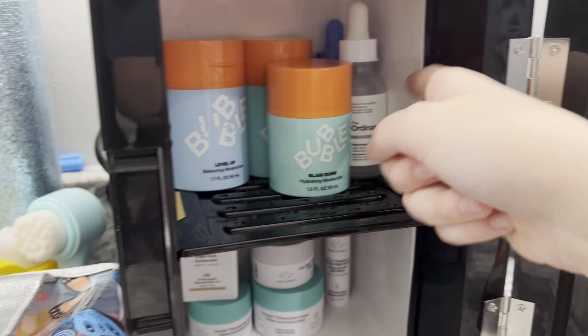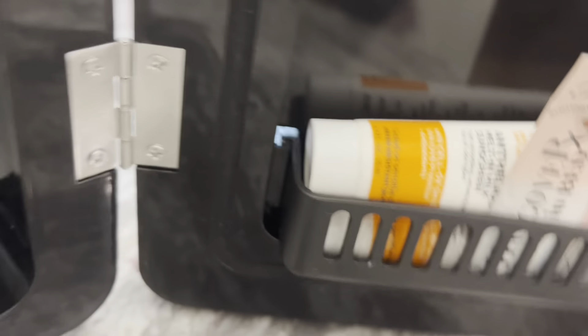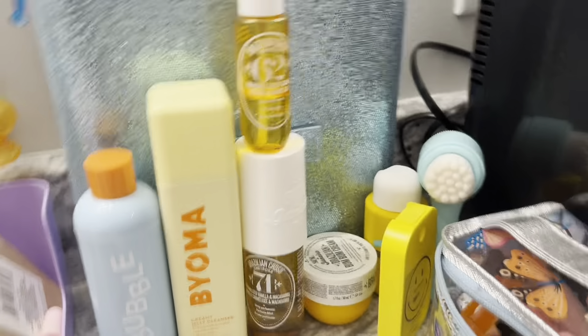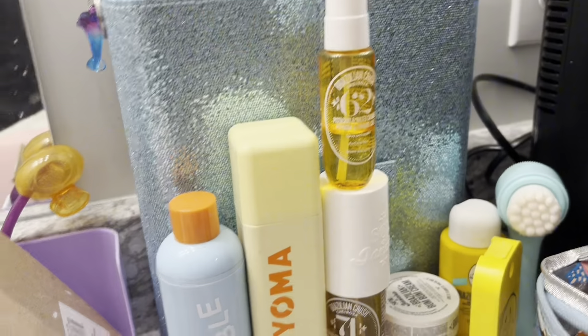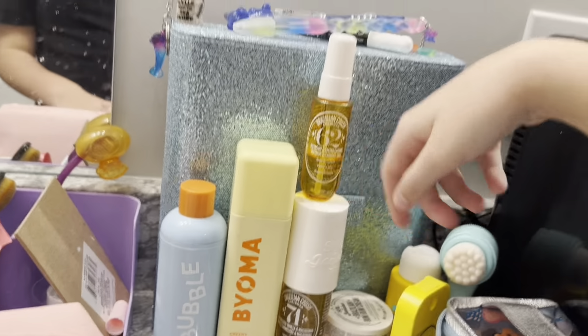Welcome to our skincare fridge. Up here is Bubble and serums. Down here we have our Drunk Elephant. Over here we have two face samples and two bottles of L'Oreal Paris sunscreen. And this is our little setup over here — all of our stuff together. This is my Bubble cleanser, her Bioma cleanser. And this touch lid, which we're using tomorrow. These are the new products.